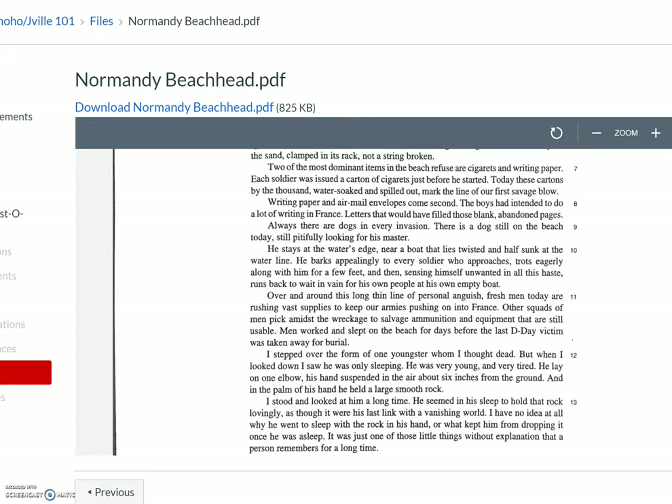'Always, there are dogs in every invasion. There's a dog still on the beach today, still pitifully looking for his master. He stays at the water's edge, near a boat that lies twisted and half sunk at the waterline. He barks appealingly to every soldier who approaches, trots eagerly along with him for a few feet, and then, sensing himself unwanted in all this haste, runs back to wait in vain for his own people at his own empty boat.'